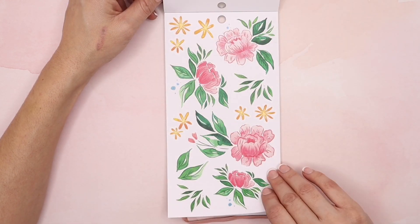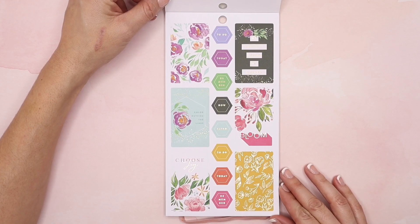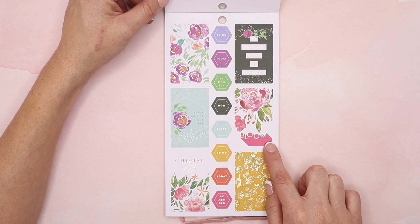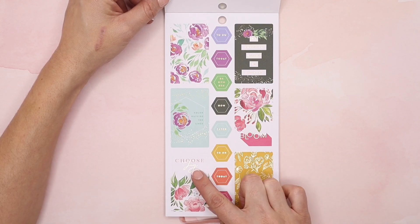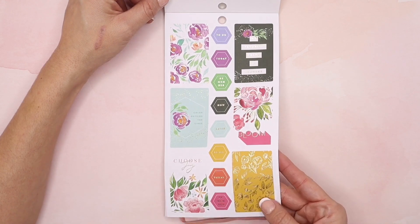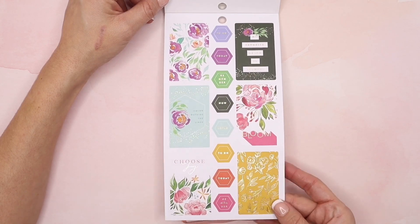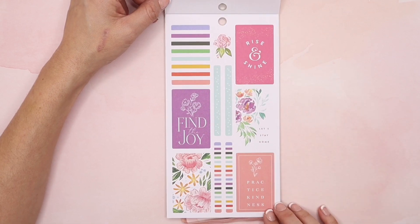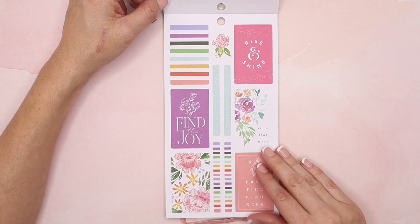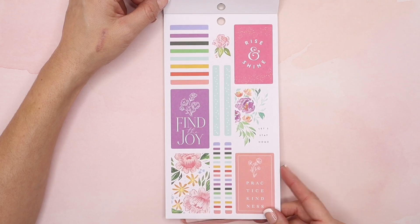You get two sticker sheets of these, and then it goes into these beautiful vertical boxes. Color is flowers. This says bloom, color outside the lines, choose joy. Then this is yellow with some gold foil — pretty much all these floral stickers have that gold foil detailing in it. And then again vertical boxes. These are really great little thin strips — they're almost like washi tape so you can just overlay these on two of your vertical boxes or even in your mini.